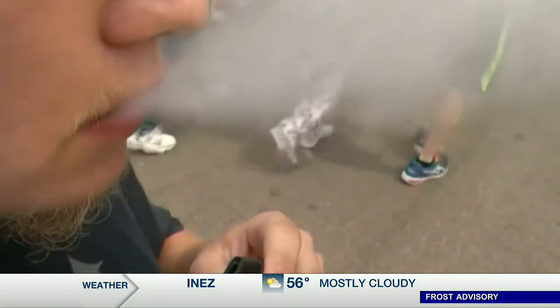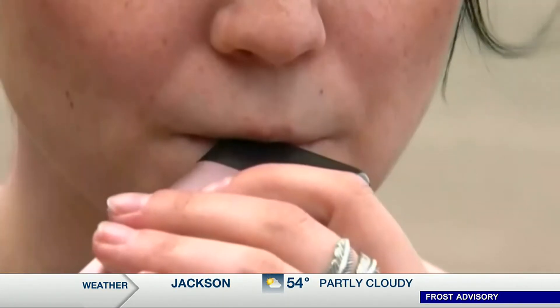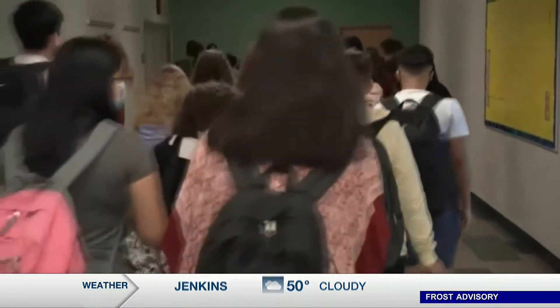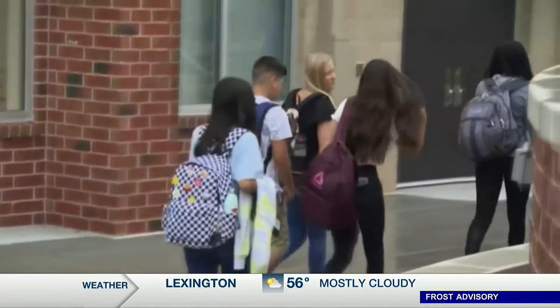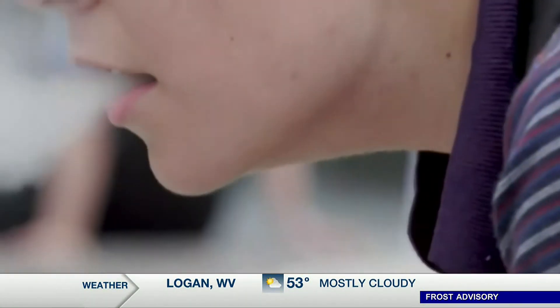Vaping marijuana has drastically increased in popularity among teens. A new study published in JAMA Pediatrics says the number of school-aged youths vaping marijuana doubled between 2013 and 2020. Older teens seem to be most likely to vape pot — one in three high school seniors reported doing it, the highest number in the group. A trend worrying experts is that teens say they prefer vaping cannabis extract over dried marijuana, as that extract contains much more THC, leading to more intense highs.